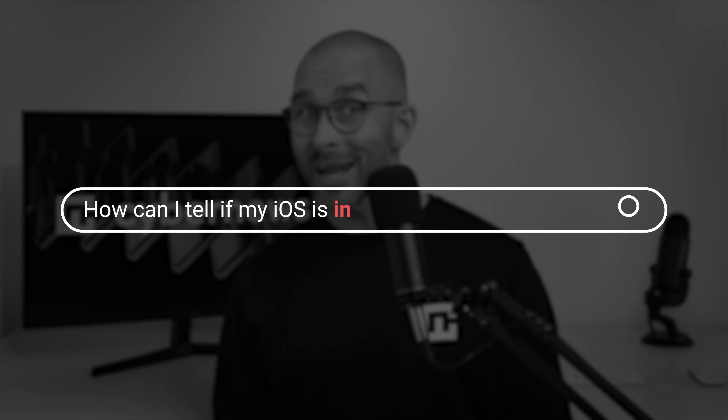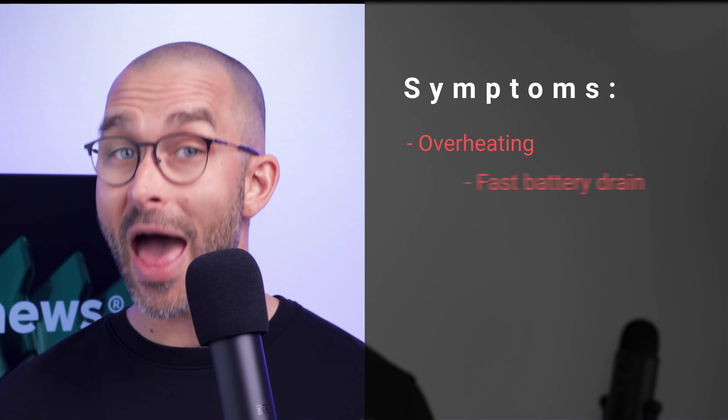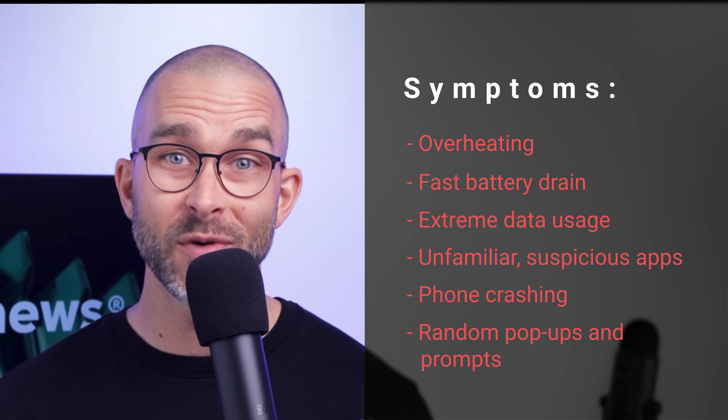You may be wondering: how can I tell if my iPhone is infected with malware already? The most common symptoms can be overheating, quick battery drain, extreme data usage, unfamiliar suspicious apps on your phone, and phone crashing, just to name a few.